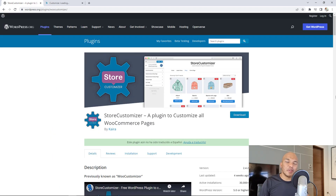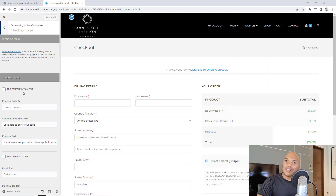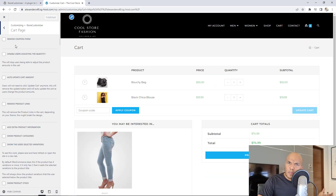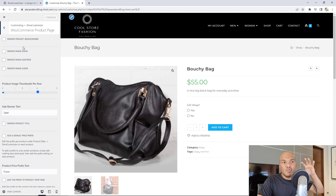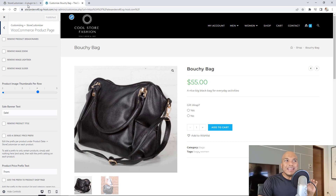The next plugin is the Store Customizer, formerly known as the Woo Customizer plugin. It allows you to customize the default text on your WooCommerce pages. When you install and activate the plugin, you'll find it under Appearance > Customize > Store Customizer. From there you choose which page to customize. For example, on the checkout page you can change the coupon text or the label text. On the cart page you can remove coupons, remove product links, or show product stock. On the product page you can remove breadcrumbs, remove the image zoom, remove the image slider, and set how many images appear in the gallery. It's a simple yet powerful plugin for customizing these details on your store.